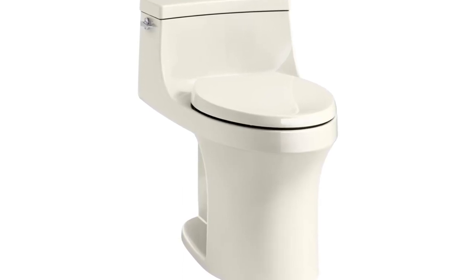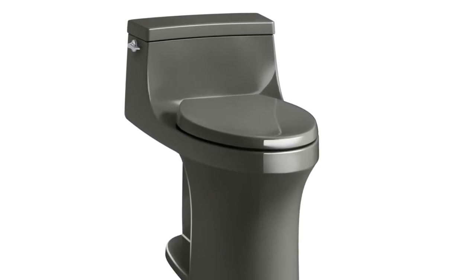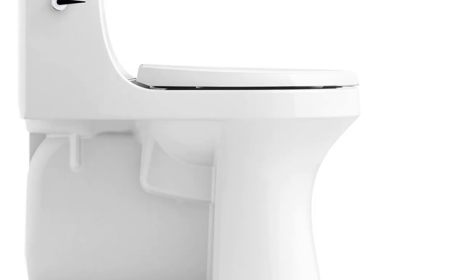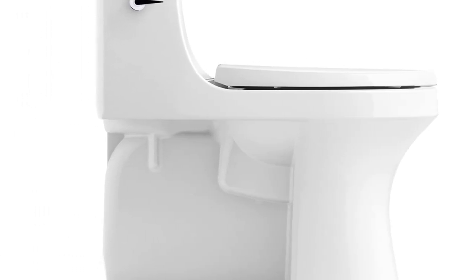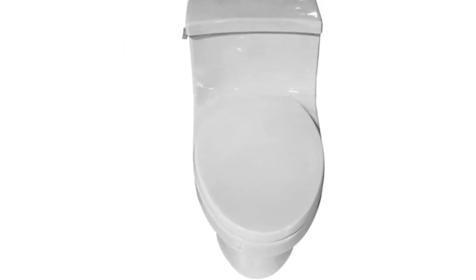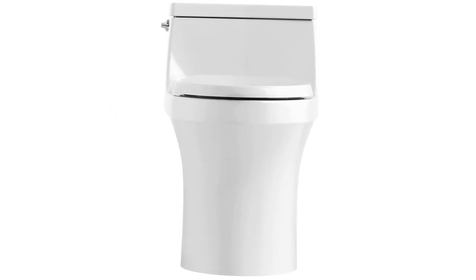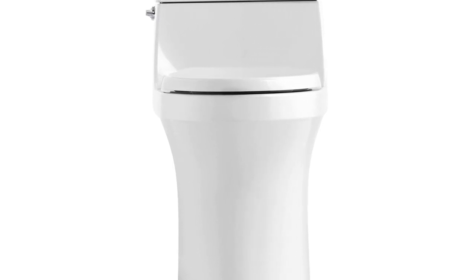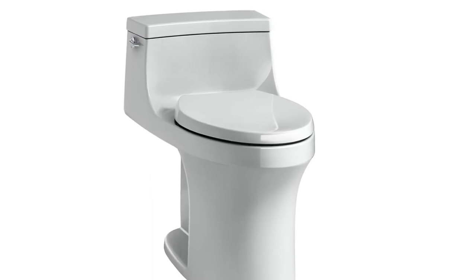The AquaPiston canister allows water to flow into the bowl from all sides, providing a powerful and effective flush, while its durable canister design reduces exposed seal material by 90% compared to a 3-inch flapper, ensuring leak-free performance. The clever design reduces nooks and crannies on the base, making it easy to clean. The canister flush valve eliminates clogs without wasting water, so you can kick your plunger to the curb. The toilet comes with a one-year limited warranty for added peace of mind.